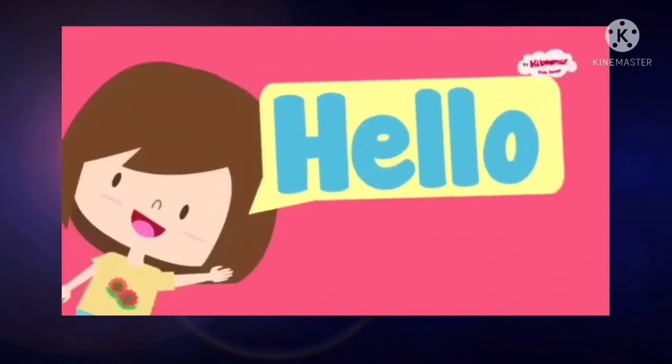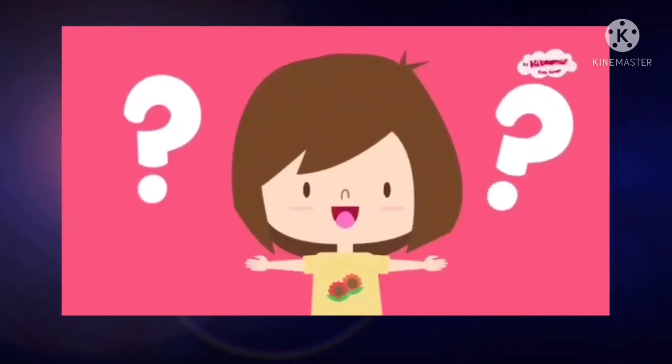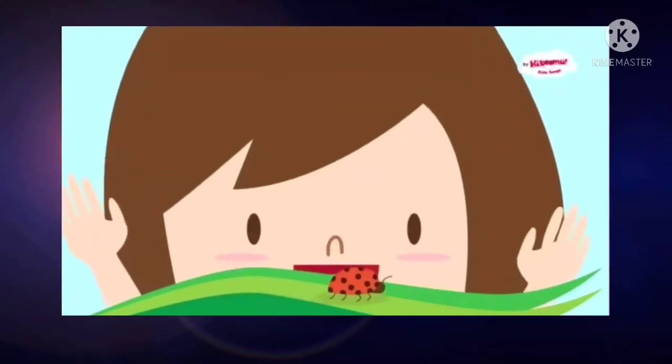Hello, hello, how are you? Hello, hello, how are you?